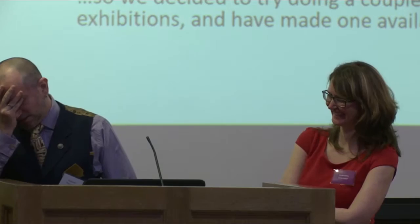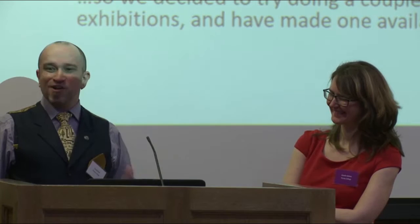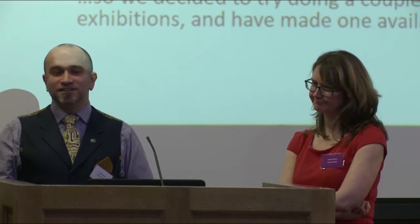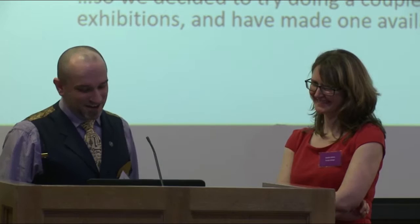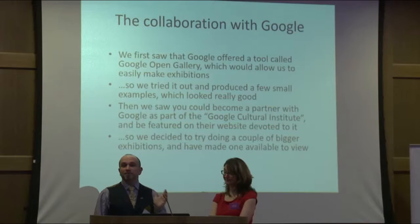We then heard about Google Open Gallery and started looking at it. An important thing to consider is that it's a gift horse you should still examine — you should always think, this is free and it's great, but what are Google getting out of this? I think what they're getting is the ability to demonstrate they aren't all about money and ads — this is their cultural contribution to the world. Whether that's true or not, it's quite easy to work with and produces some interesting visuals. They also have a bigger tool called Google Cultural Institute, which requires partnering with Google, but it does produce amazing large exhibitions.